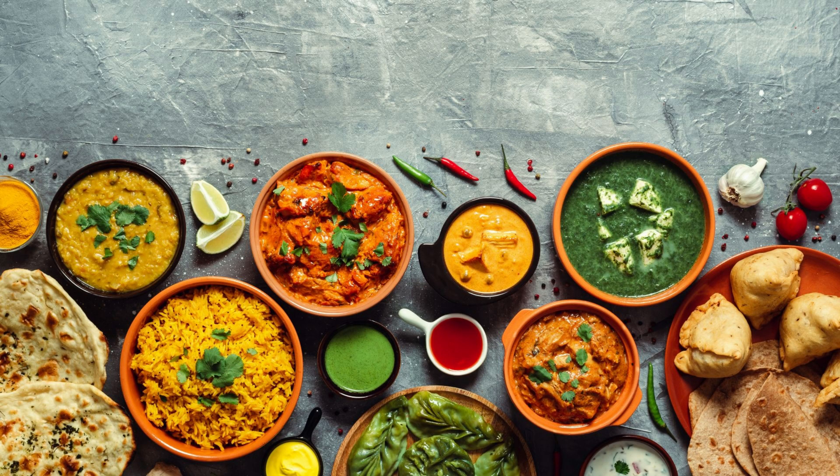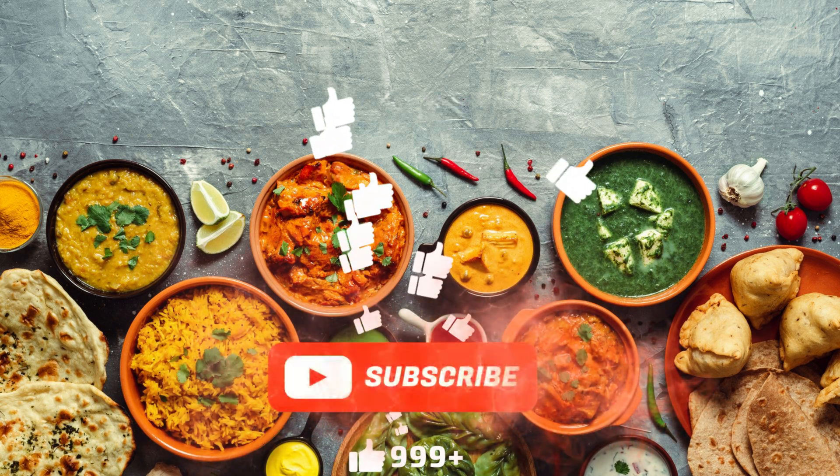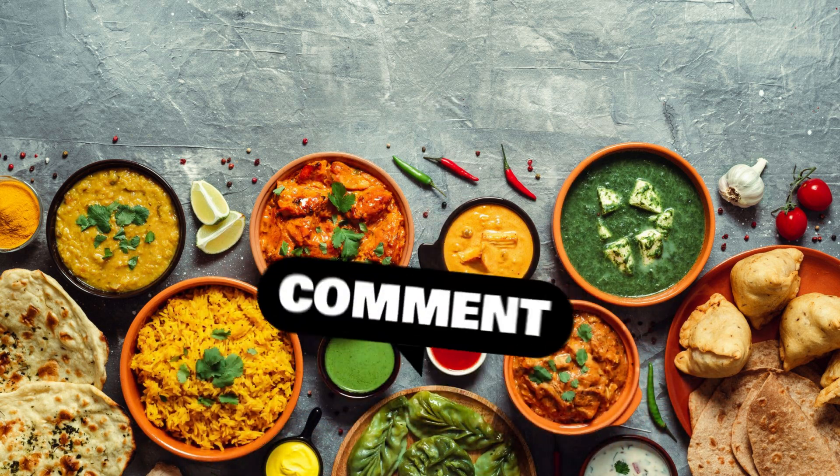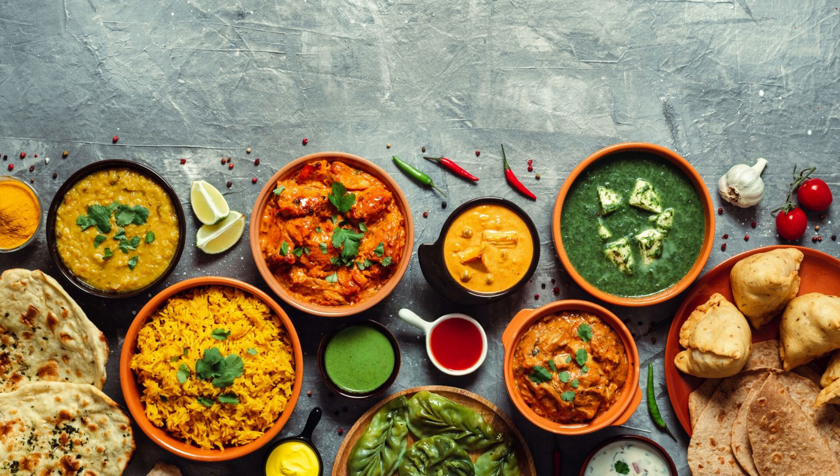Thanks for tuning in to explore the fascinating science behind spice. If you enjoyed this fiery journey, don't forget to hit that like button, subscribe to the channel for more sizzling facts, and drop a comment below to let us know your favorite spicy food. Until next time, stay curious and keep your taste buds adventurous.